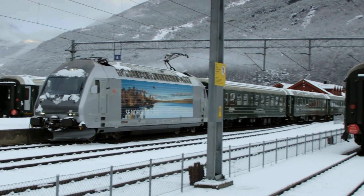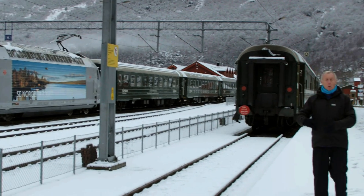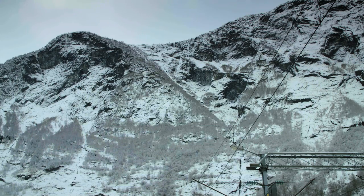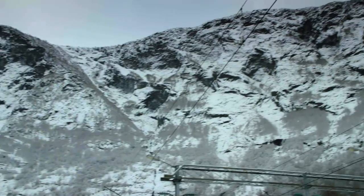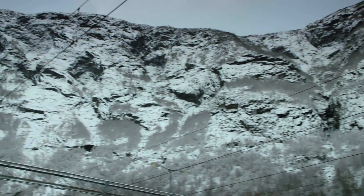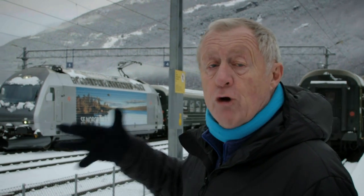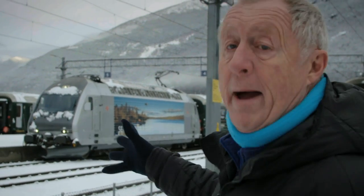Until the middle of the 20th century, the only way you could get to Flåm was either by boat or by horse over these terrifying mountain passes. But then at the end of the Second World War, they opened up what's now become very well known as the Flåm Railway, or Flåmsbana.